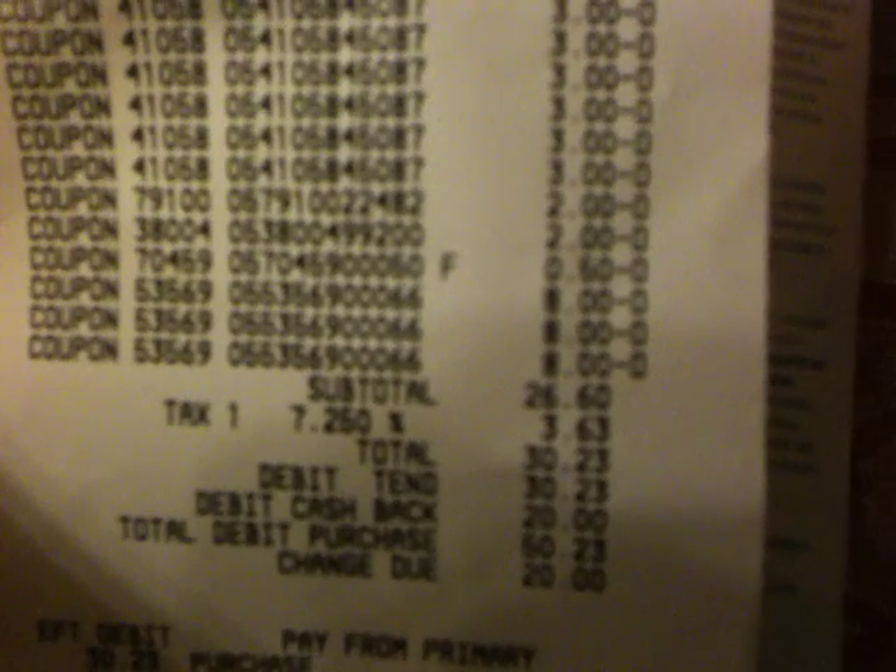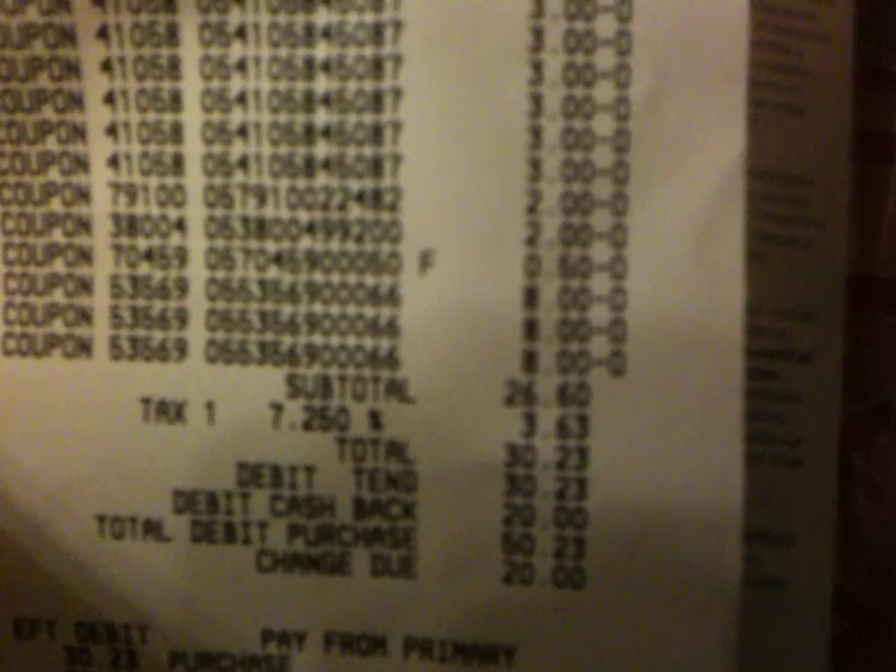After tax it was $90 something dollars. And then after all my coupons, my sub-total came to $26.60. Then with tax, my total was $30.23.